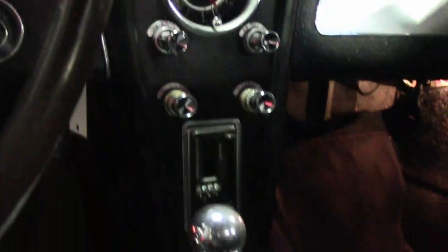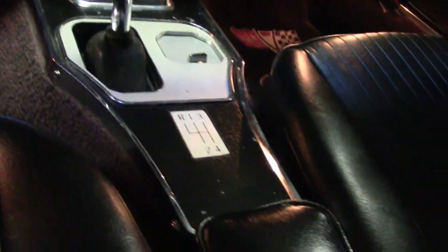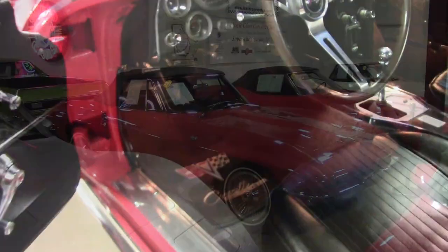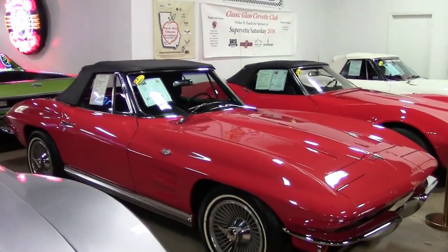This has a numbers-matching engine and it is a beautiful car. That engine was cast on April 20th, 1964. If you'd like to know more about this car, take a look at some other beautiful photos on our website.